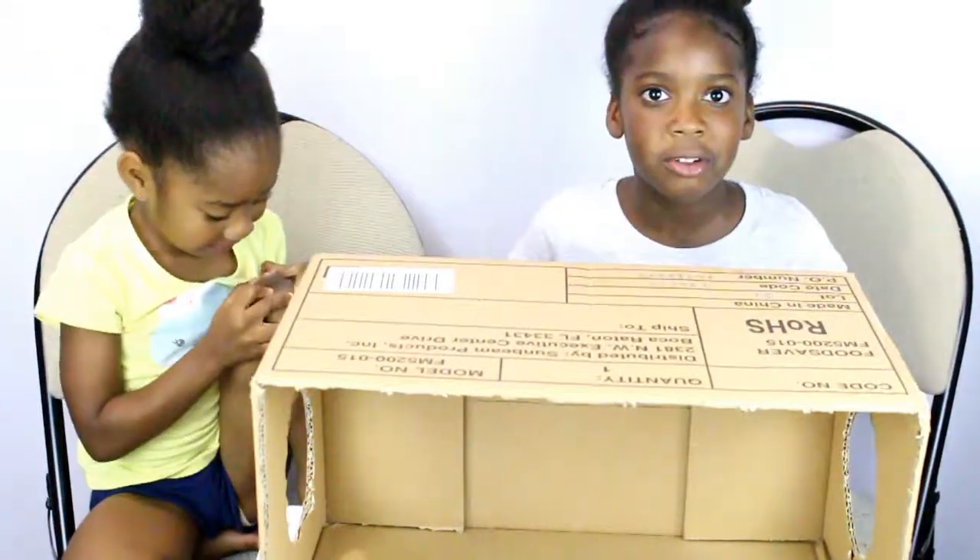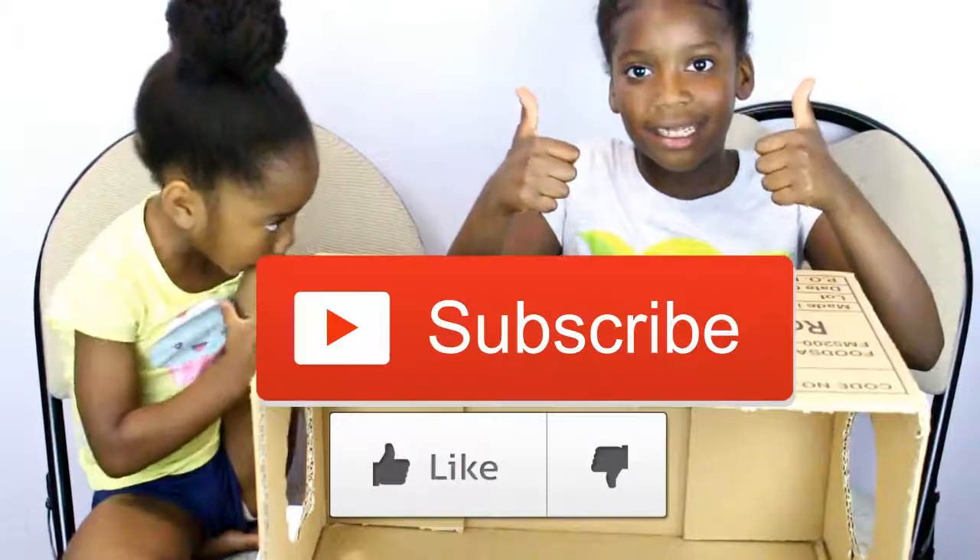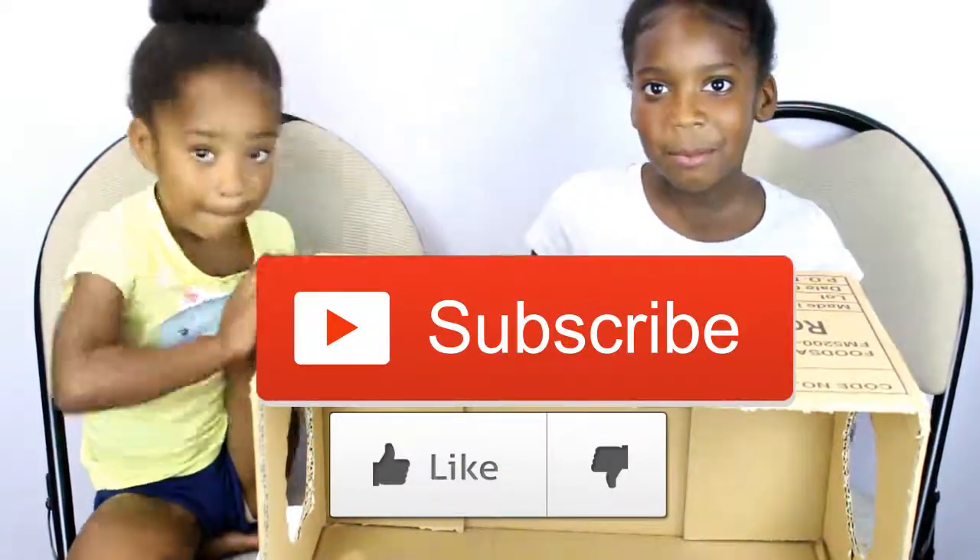And if you want to see more videos, subscribe and hit that like button and we'll see you guys next time. Bye!